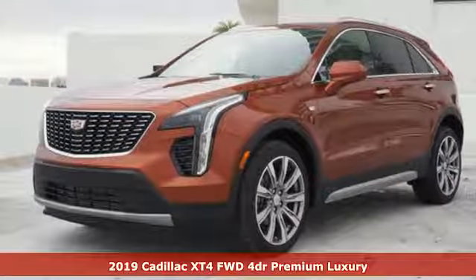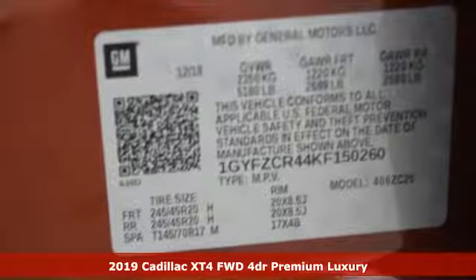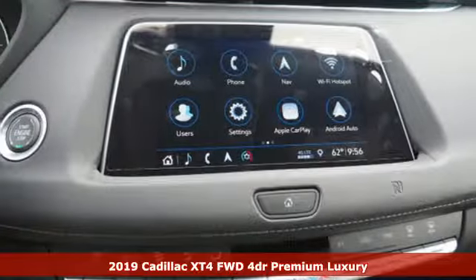Here's a new 2019 Cadillac XT4. Cadillac, a luxury maverick. And get ready for an impressive combination of features.